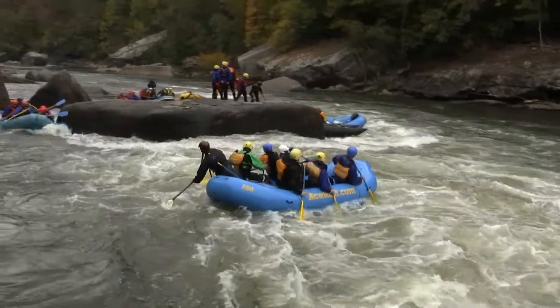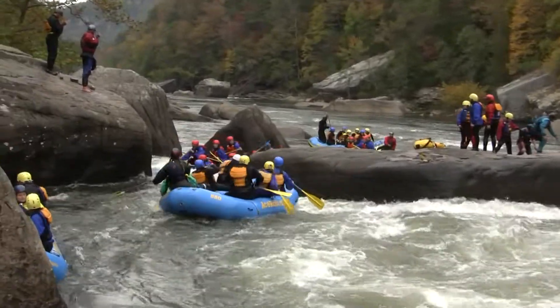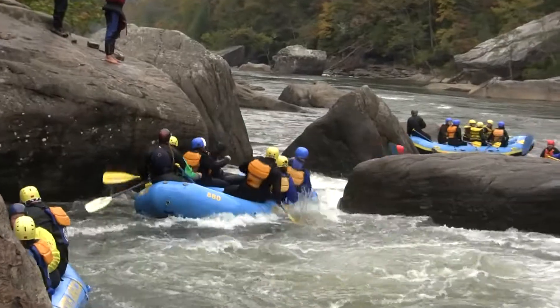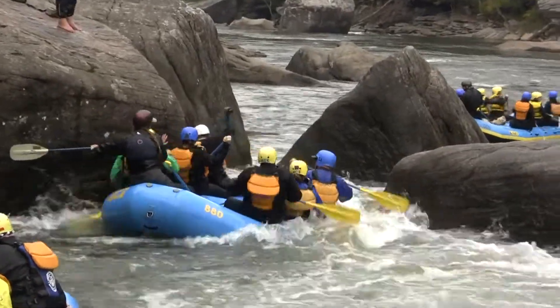Some folks are going to have a hard time getting out of the way of Postage Due Rock. There is a Last Chance Eddy over on the left, but I do not know if these guys are going to make it. Oh no — I think they're going into that Box Canyon.